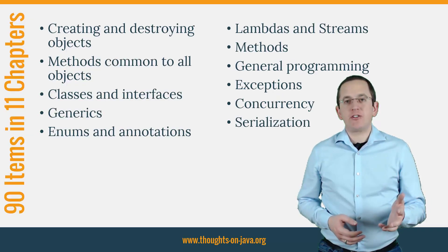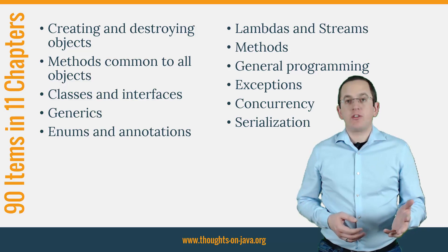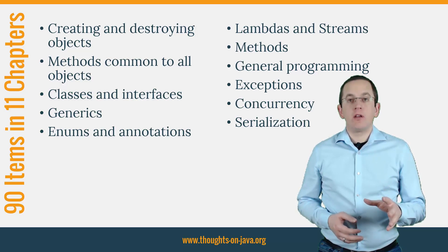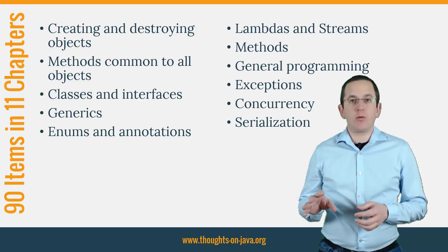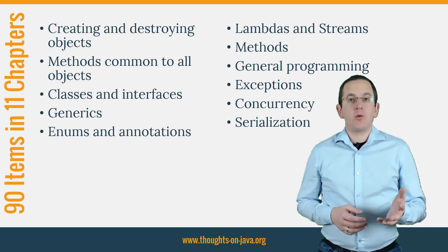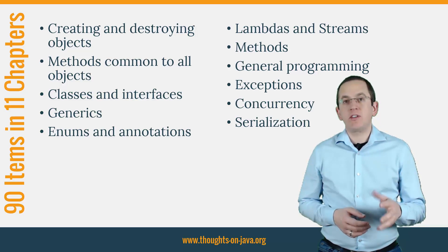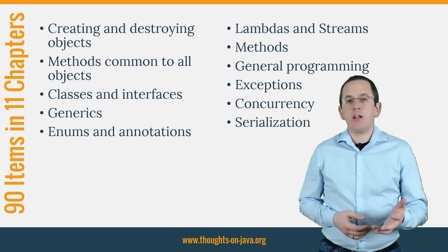Here's a list of the main chapters, which thematically group the 90 items. The names of some of the chapters might seem pretty basic, but I highly recommend reading all of them. Each chapter provides detailed insights into the Java language and how it's intended to be used. Even after working as a Java developer and architect for more than 15 years, I got some inspiration or learned something new in each and every chapter.